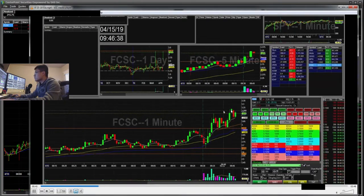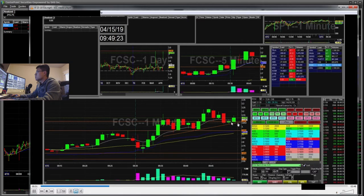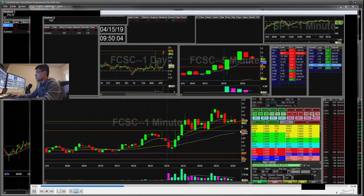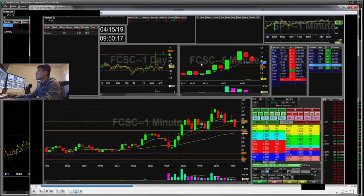It hit a high of 325 today. You can see it was holding this trend line and then started creating a cup and handle — that's what I was looking for. This little wick here was the handle. So I entered short there, got filled at 307 for 300 shares. I located 500 shares for this, so I started small — 300 shares — and placed my stop at 315, which is pretty much a $21 loss if I took the stop from the handle high.